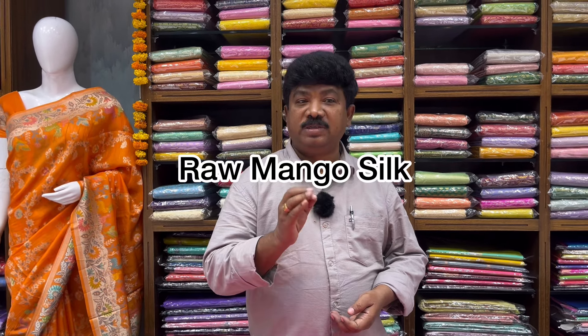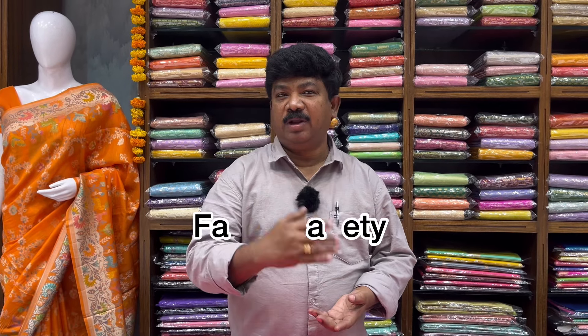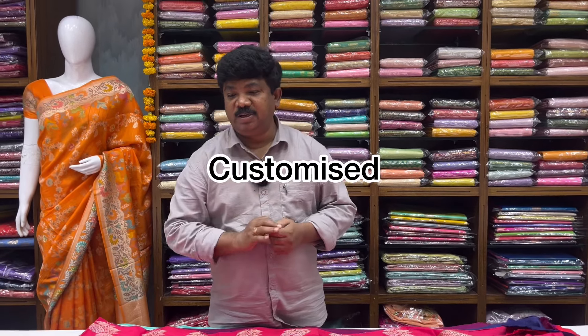Hi and welcome to Vijay Brothers. We have a fancy variety of mango silks. We have a lot of varieties, and it is very good for customer service.